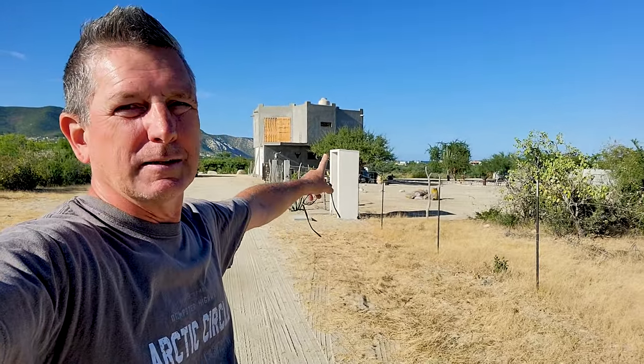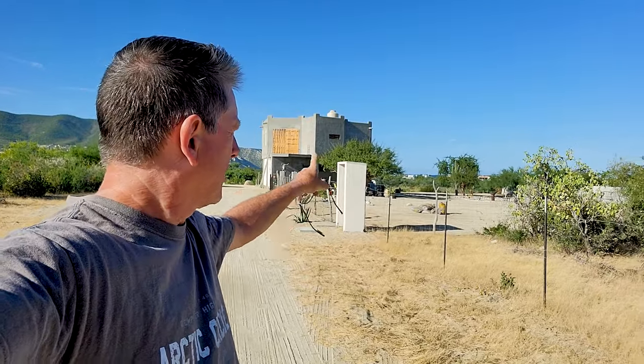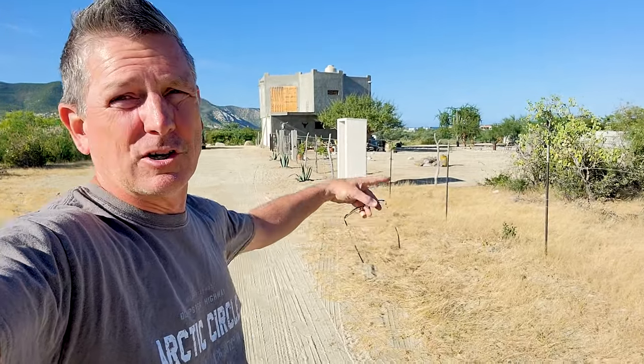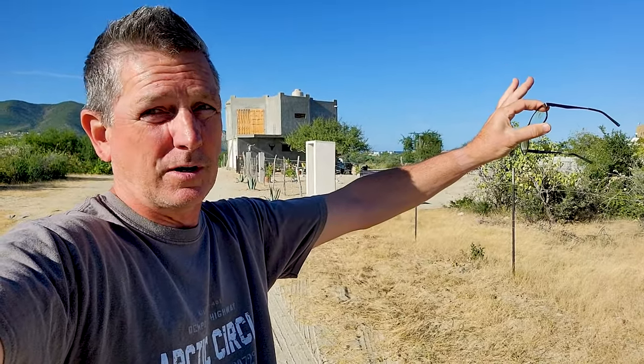This is exciting for us because our property starts right here at this cement monument. This is where they have the electric in there for our neighbor's property — that's Wolfgang and Elizabeth. Our property starts there. We're going to have another one of those on this side; that's where our electric will go. The electric is already here, we just haven't built our box and the meter to our property yet.